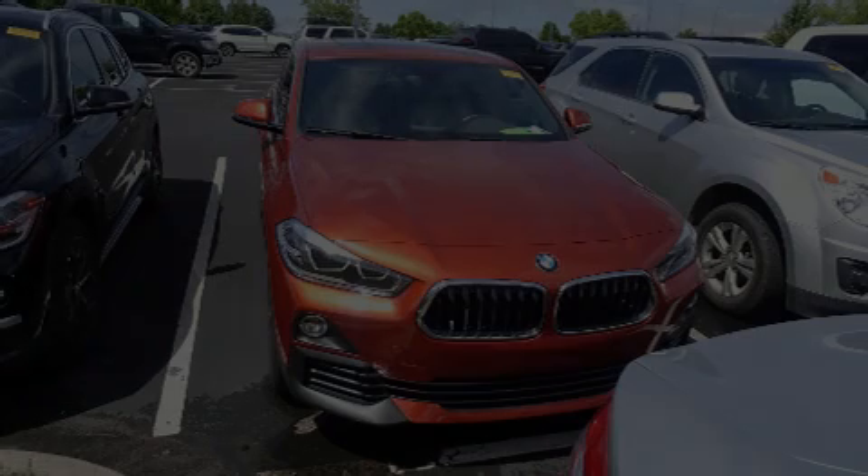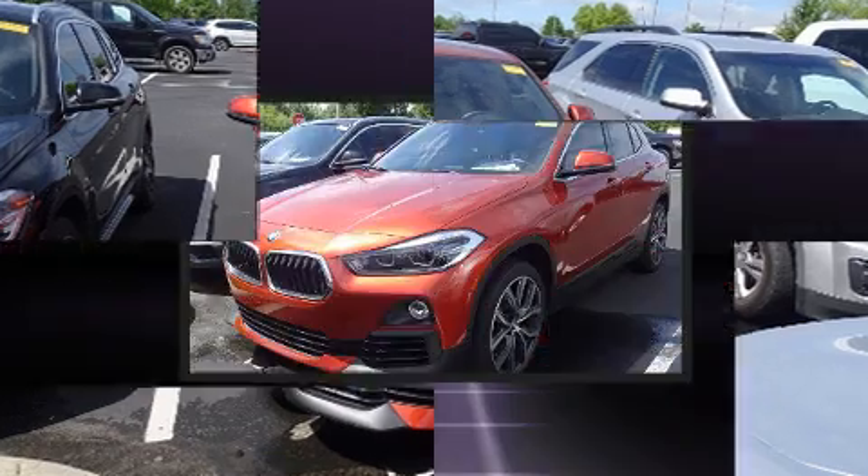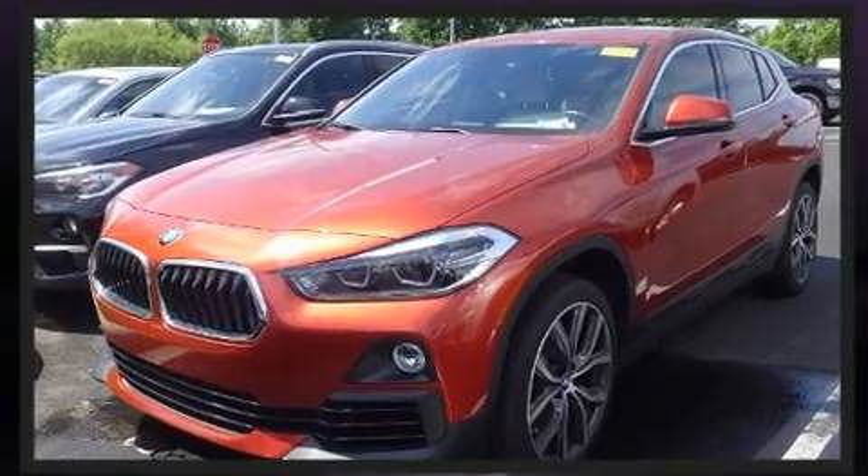Sensibility and practicality define the 2018 BMW X2. With fewer than 35,000 miles on the odometer, you'll be sure to appreciate this model's condition and value.